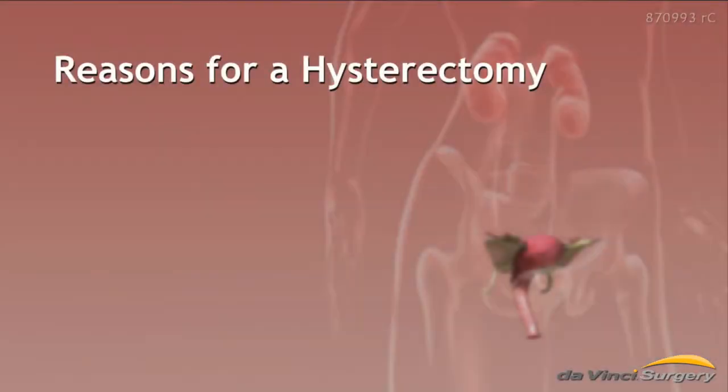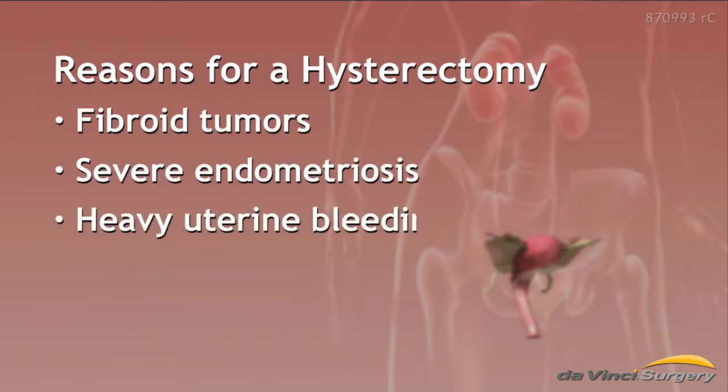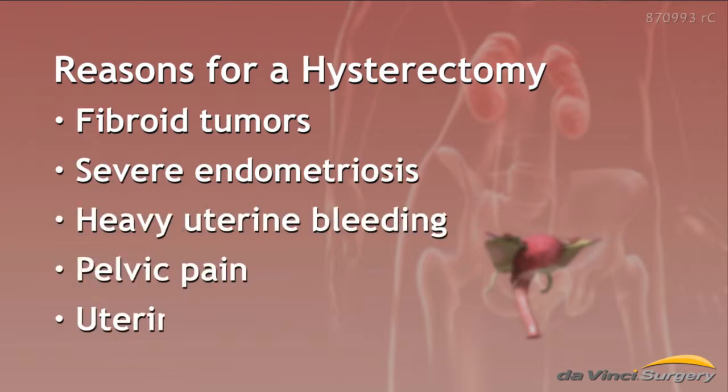So what are the main reasons women have a hysterectomy? Many have been diagnosed with cancer, but doctors often recommend a hysterectomy for benign or non-cancerous conditions, such as fibroid tumors, severe endometriosis, heavy bleeding, pelvic pain, and uterine or vaginal prolapse.